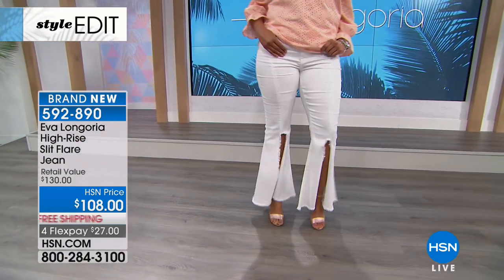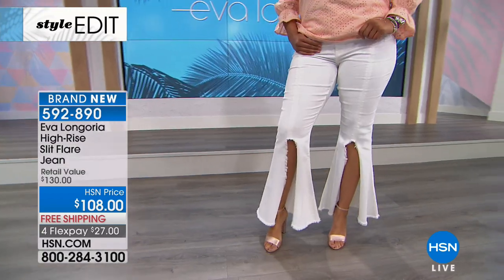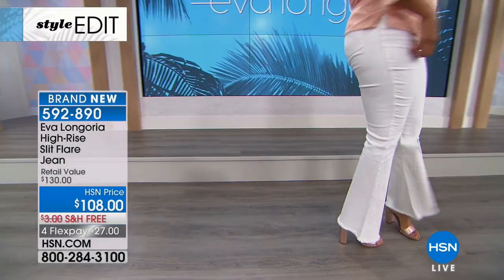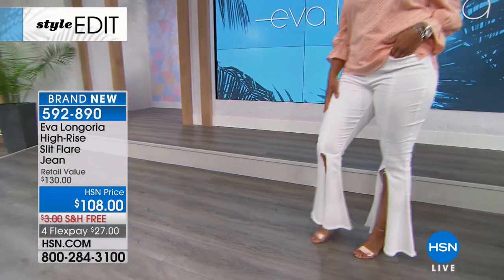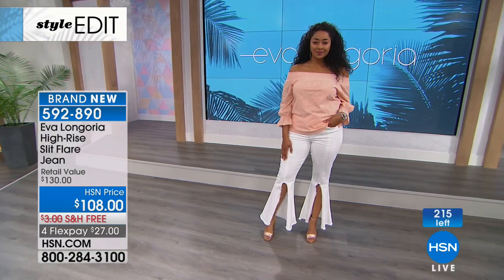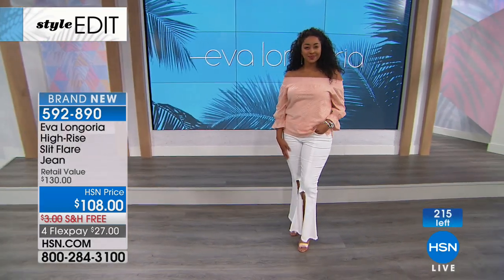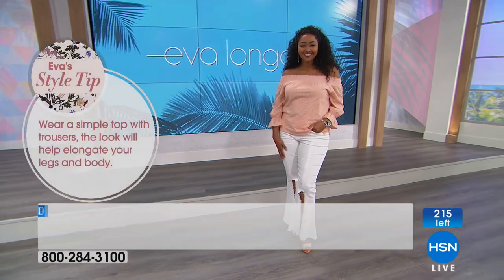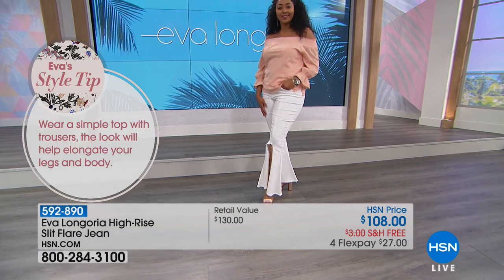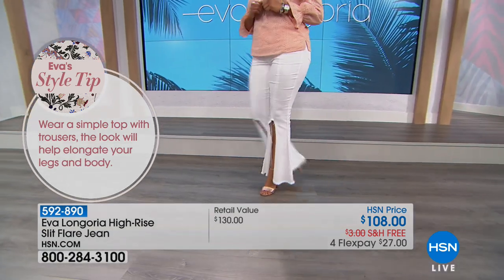The blue that Adriana was wearing sold out and gone. We've got this available in white right now with the final 200 left. We have tons of jeans in our closet, tons of denim, but we don't have anything as fun and flirty and sexy as this. It's brand new from Eva. 592890 is your item number, and I have sizes 2 through 24 women. This is a wow piece — it's a wow denim.